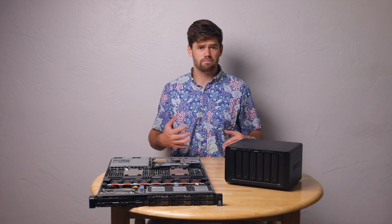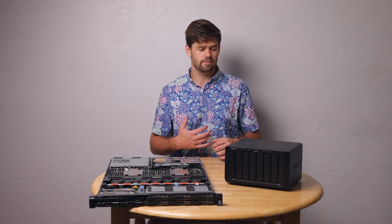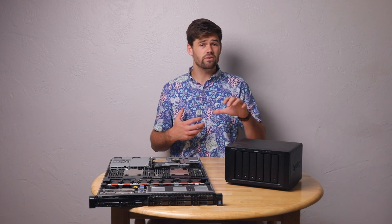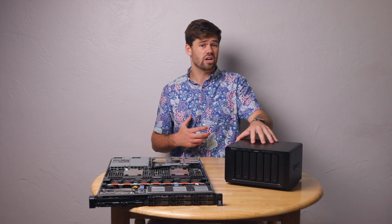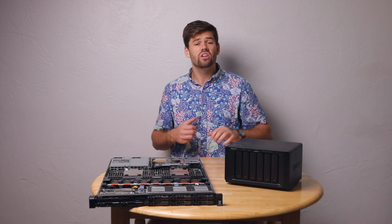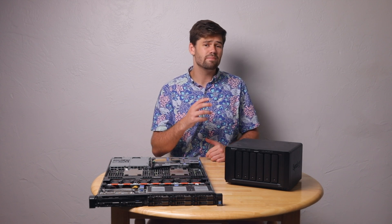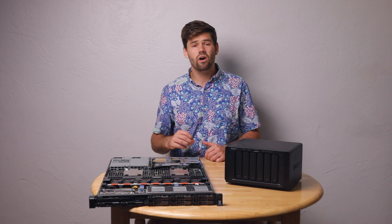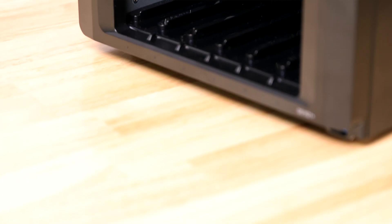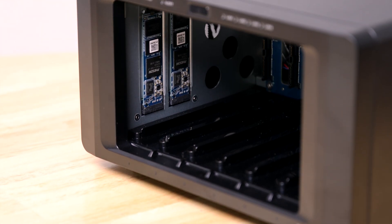If you're a video production house with maybe five or ten editors who aren't all on at the exact same time, a unit like this can actually be awesome. Set it up as a RAID 5 array, throw six 16-terabyte drives in there, and you'll have 80 terabytes of usable storage. Then throw two M.2 NVMe SSDs in there, and all your video editors will be able to get files off it as if they're editing from a local SSD — just with shared storage.